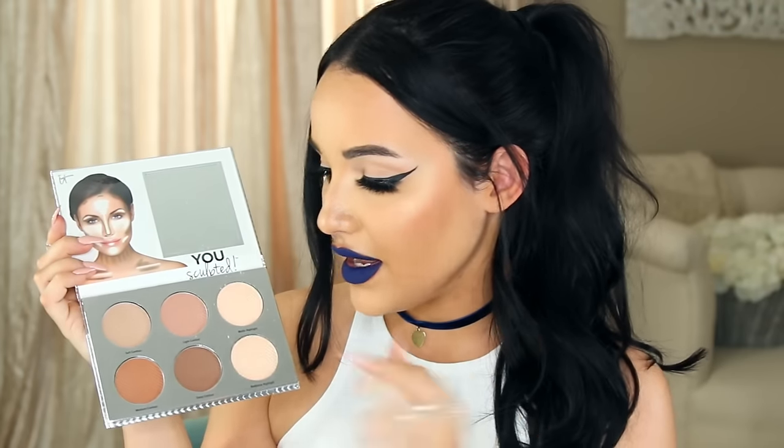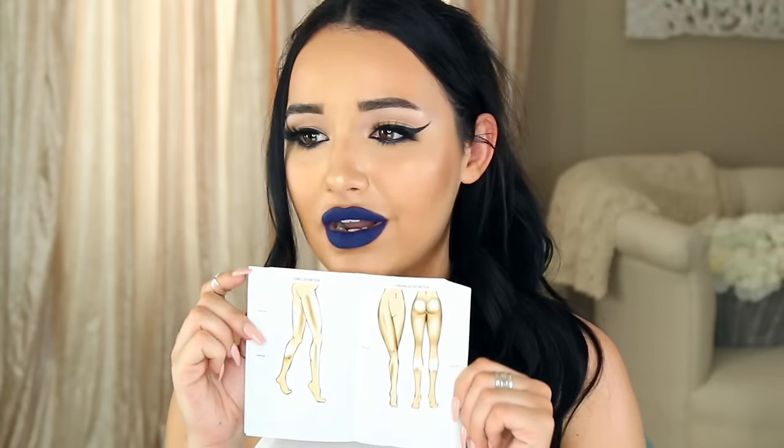Next I have the IT Cosmetics contour palette called the 'You Sculpted' palette. On the inside it has a really good array of tones — cool to neutral and a little bit warmer neutral — but I like that none of them are too warm. The colors are really stunning. I feel like I'd get the most use out of these two in the middle. Let me do a little swatch — oh my gosh, they're so creamy and extremely pigmented.